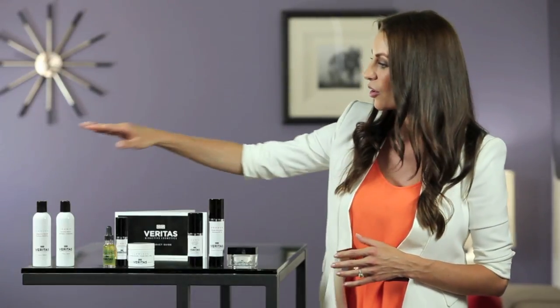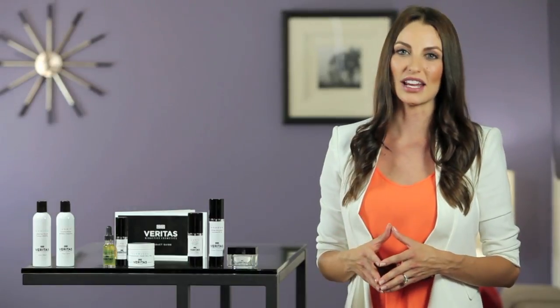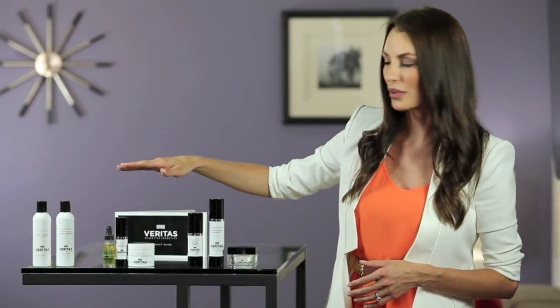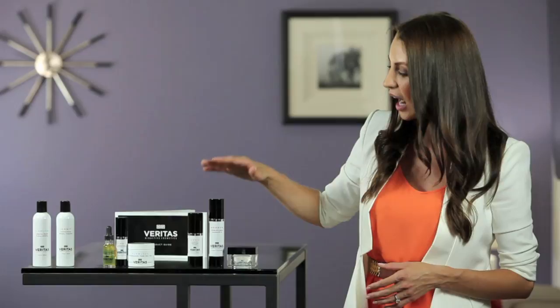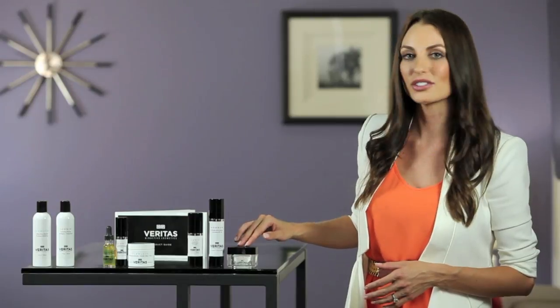When using Veritas it's important to use them in the correct order. To keep things very simple we've created a one, two, three phase process. Step one, step two and step three are in direct alignment with our results recommendation guideline. First we've got cleansers. Second is to correct with a corrective complex or a pore perfecting polish to really refine the skin. The third is to hydrate as well as to protect the skin from solar damage and to refine the skin at night time.